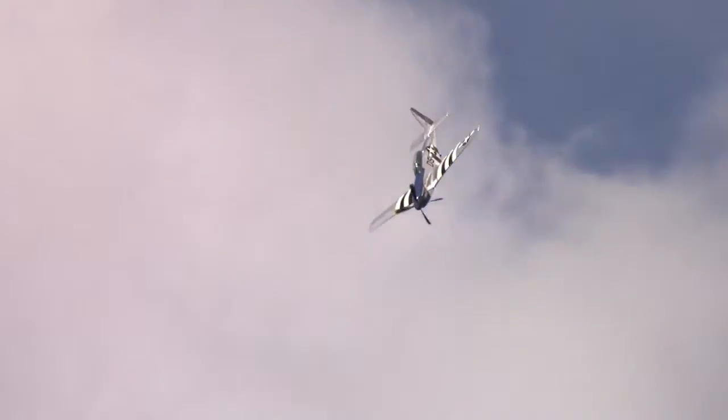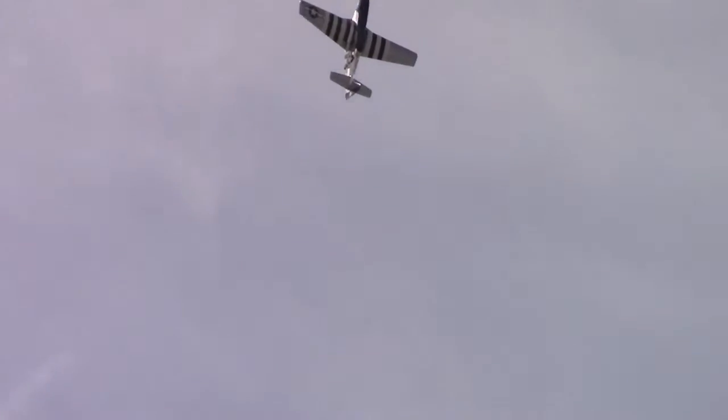As Lee completes the loop, he will once again take the Mustang into the vertical for the Cuban Eight. The engine in the majority of P-51 Mustangs is the famous Rolls-Royce Merlin — a 1,650 cubic inch, 12-cylinder inline power plant that produces just under 1,700 horsepower. The Mustang was designed to be a fighter escort that could stay with the bombers deep into enemy territory. The bomber crews actually nicknamed them 'little friends.'